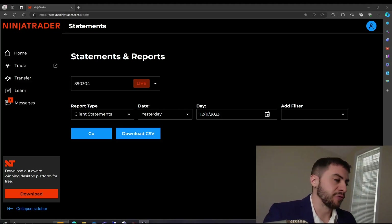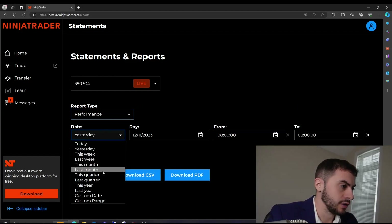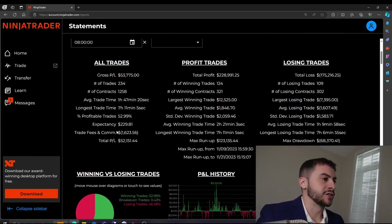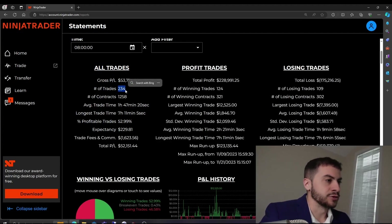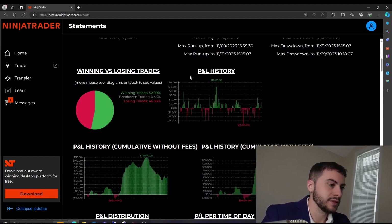Let's go over November 2023. I have my NinjaTrader account set up here. I'm going to go to Performance — last month, November 1st to November 30th, 2023. After commissions and slippage, we made $52,151.44. This represents just above a 0.5% return on the portfolio, so overall a pretty solid month. We had a 52% win rate on trades, a $229 expectancy — meaning per trade on average we made $229. We paid over $1,000 in commissions and made 234 total trades. The number of contracts we traded for the month was 1,258.